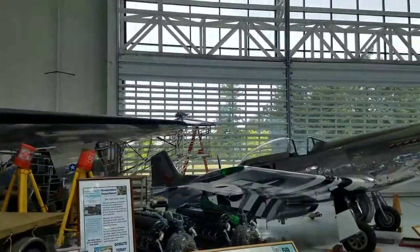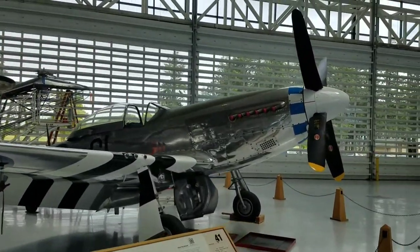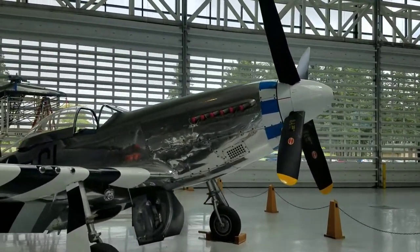Here we have a Mustang P-51. Just gorgeous.